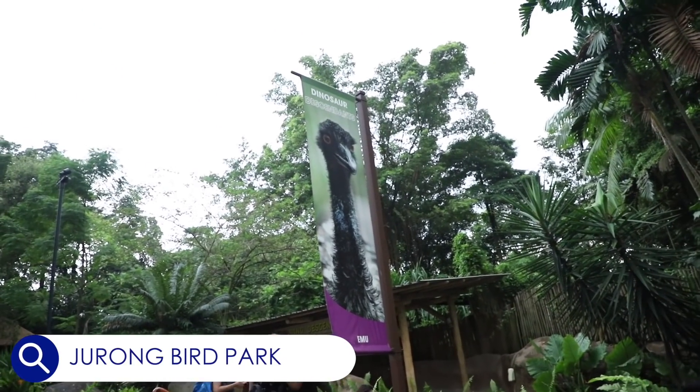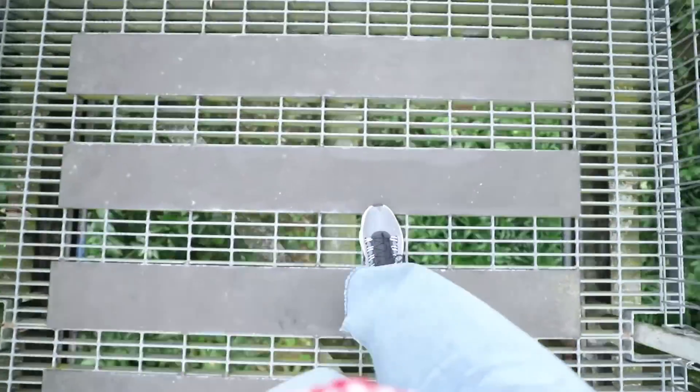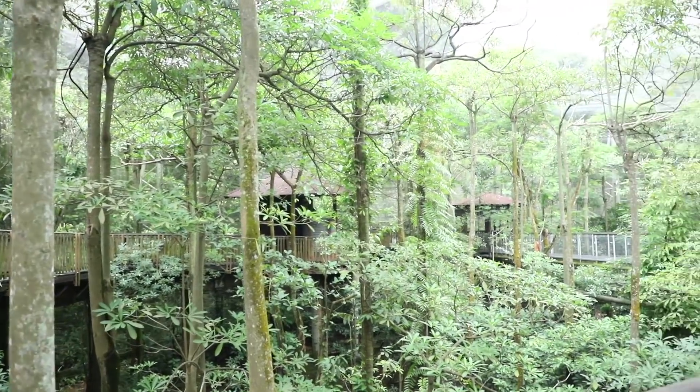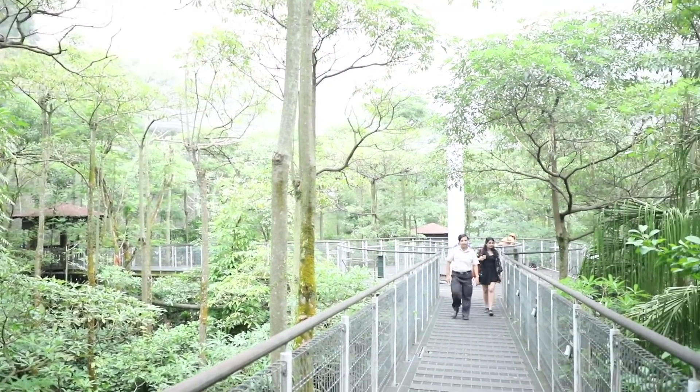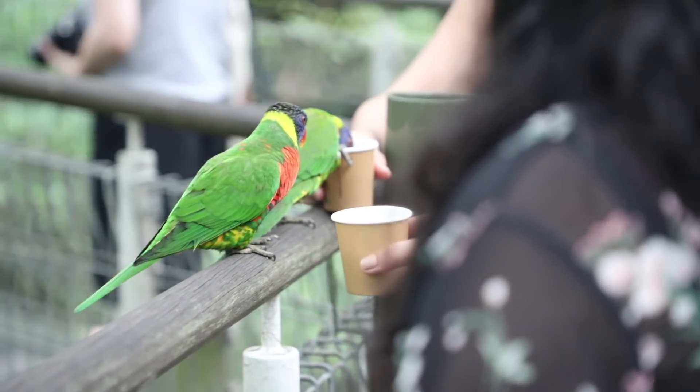Jurong Bird Park is in an area called Jurong, as the name suggests. This entire treehouse area that you're seeing, which is easily one of my favourite memories of the park, is something that's really, really special. You can go there and take a look at the so many types of birds that they have in this entire treehouse-ish area.